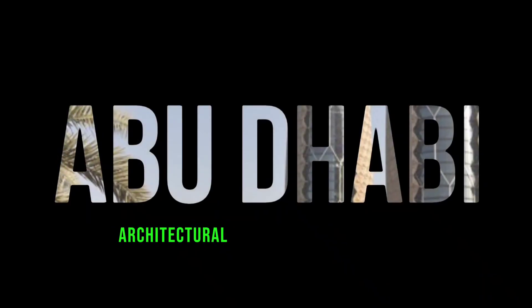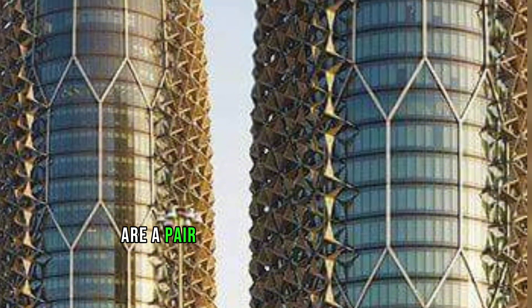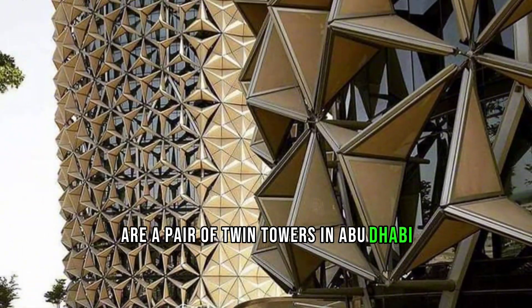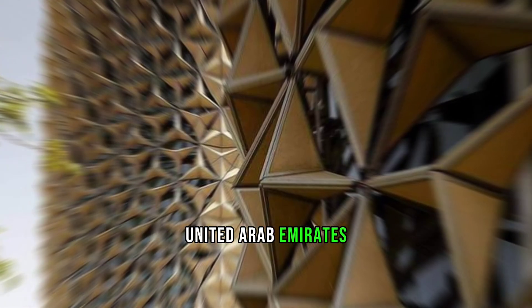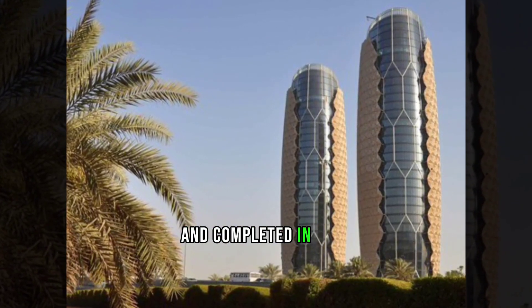The Al Bahar Towers are a pair of twin towers in Abu Dhabi, United Arab Emirates. They were designed by Aedas Architects and completed in 2012.